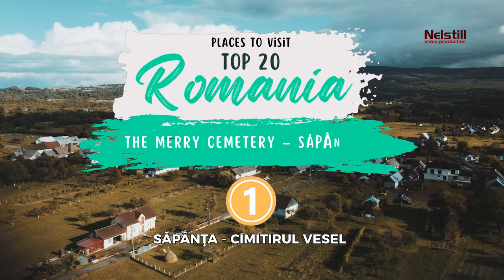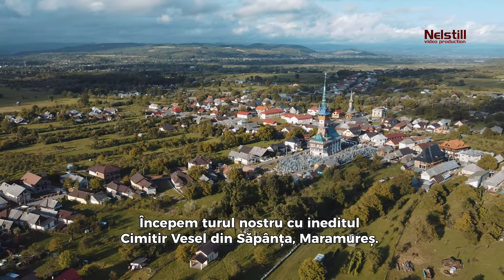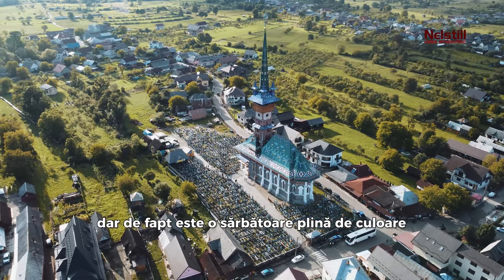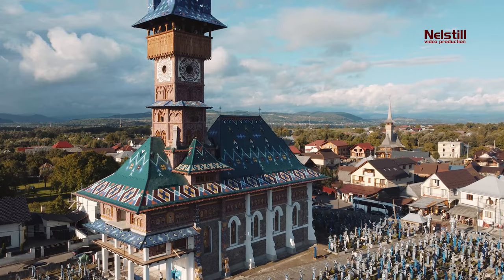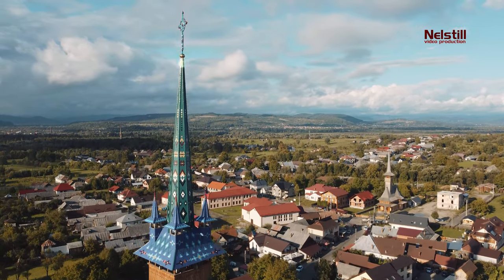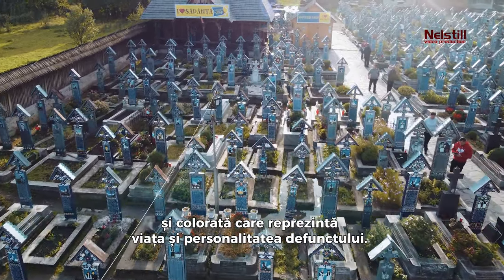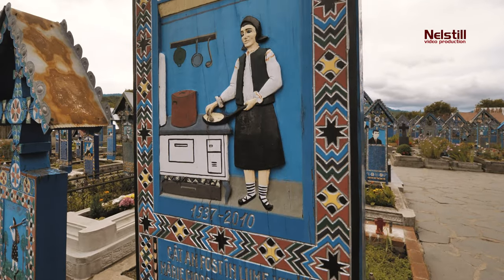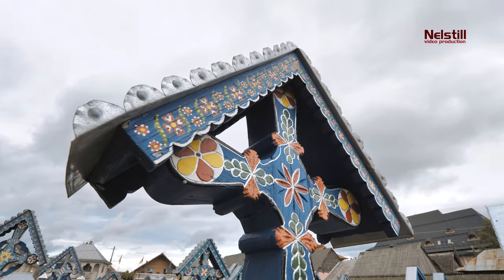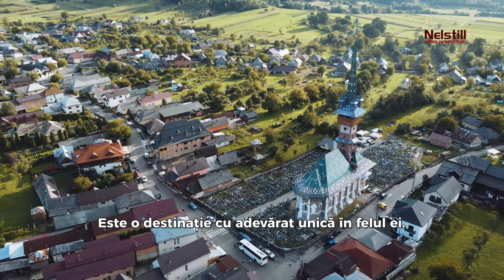1. The Merry Cemetery, Cepanta. We start our tour at the unique Merry Cemetery in Cepanta, Maramures. This place may seem like a spooky attraction, but it is actually a colorful and joyful celebration of life and death. Each wooden cross here is painted with a unique and colorful image that represents the life and personality of the deceased. It is a truly one-of-a-kind destination.